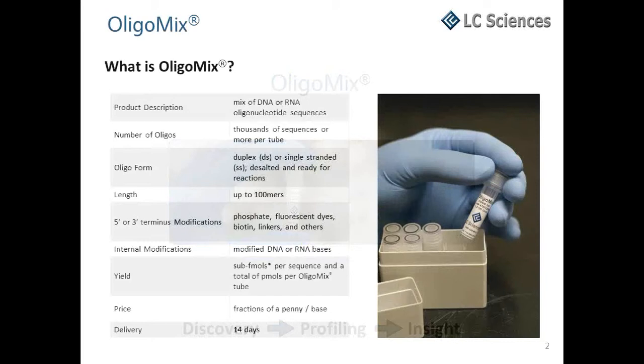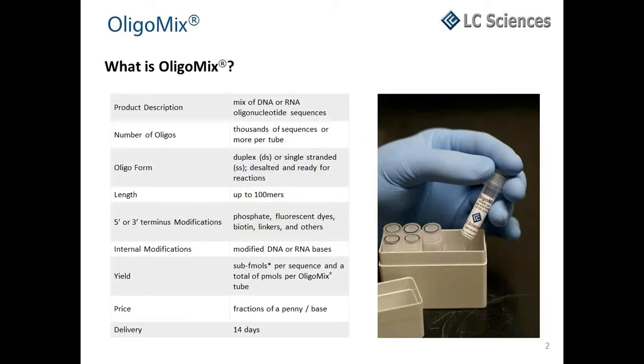We synthesize thousands of oligonucleotide sequences at once in massive parallel on a microarray chip and then cleave the oligos, releasing them into solution in a single microtube. Synthesis occurs via standard DMT chemistry assuring efficient stepwise yield and high-quality final product. The product is delivered as a pool in a single microtube ready for use in your experiment.